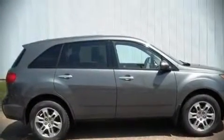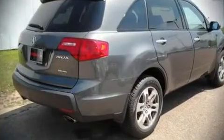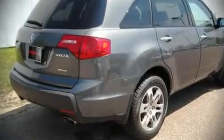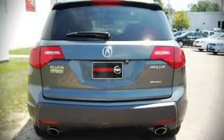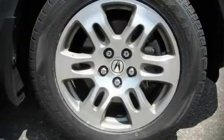The 2008 Acura MDX. This four-door, seven-passenger sport utility vehicle just recently passed the 50,000 mile mark. It features an automatic transmission, all-wheel drive, and a refined six-cylinder engine. Fuel economy of 20 miles per gallon on the highway proves this vehicle's efficiency, saving you money at the pump.